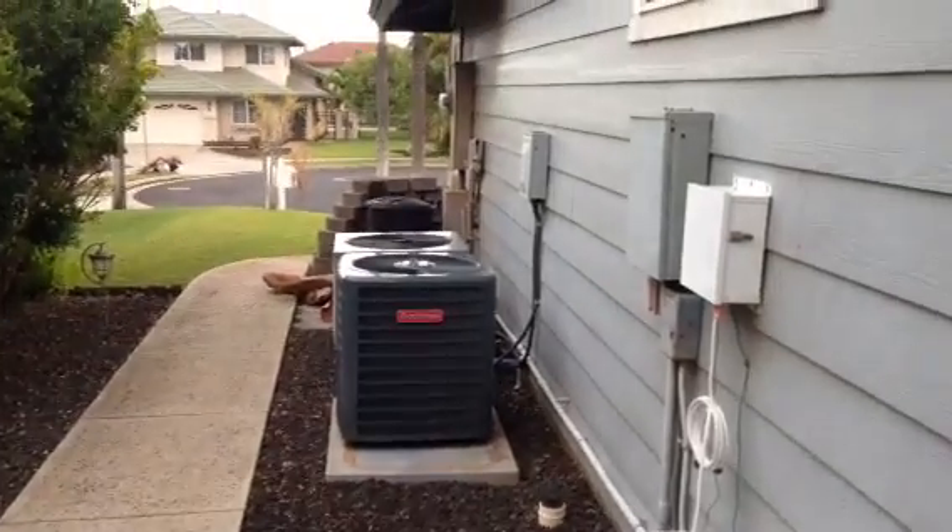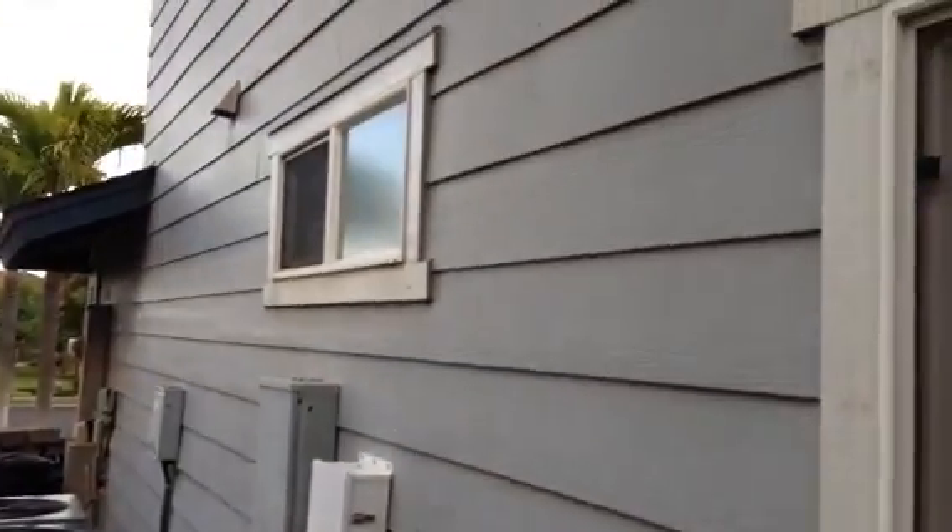The AC looks to be in good condition. The side of the house is hardy plank cement board, which is really good.